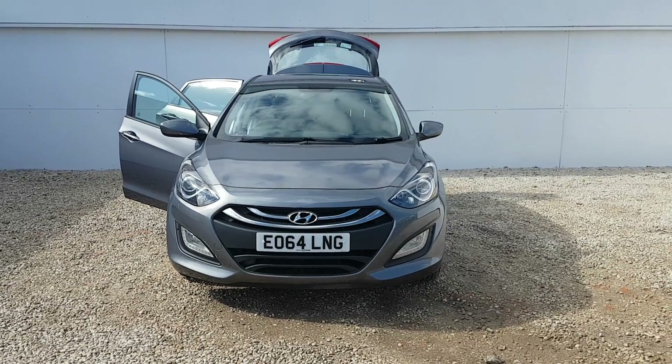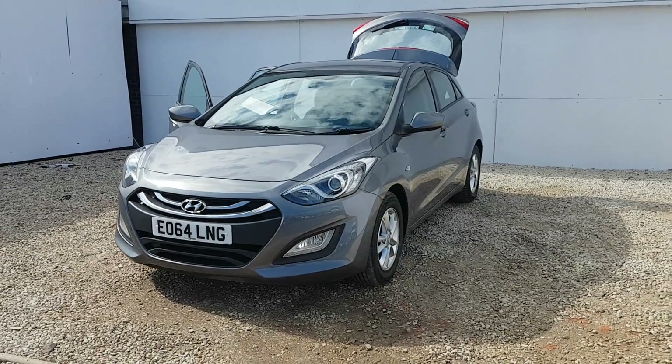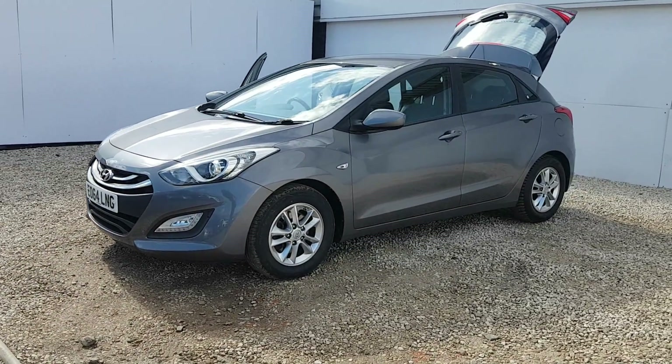Thank you for visiting phoenixcar.co.uk. My name's Gavin and I'm going to show you around this i30 car stock today. This vehicle is on a 64 plate and is an Active model 1.4 petrol.